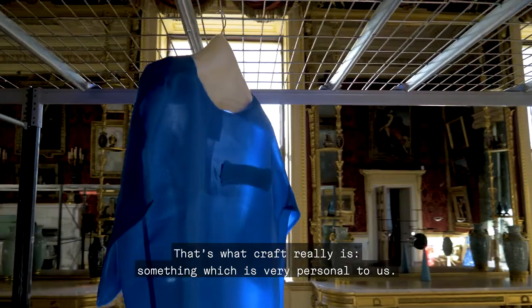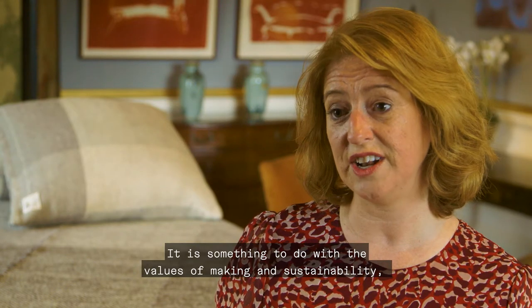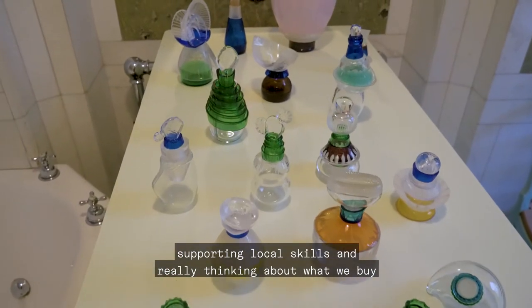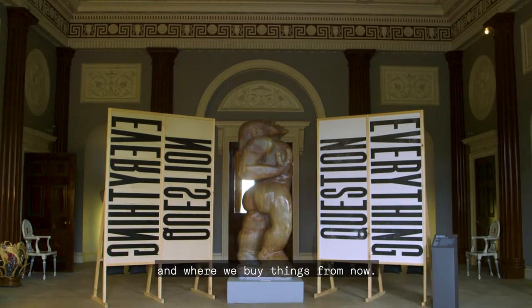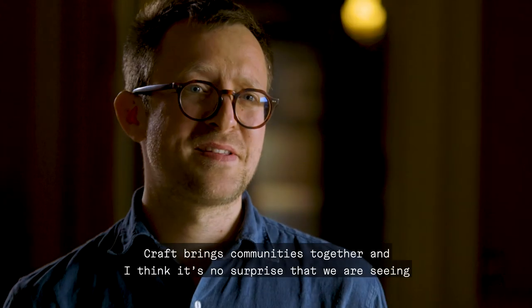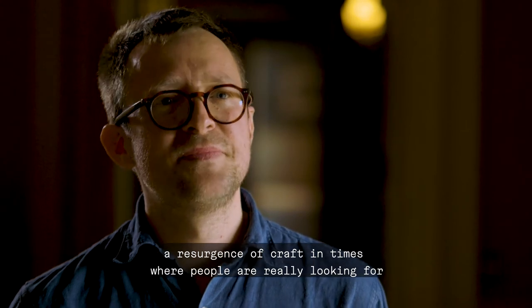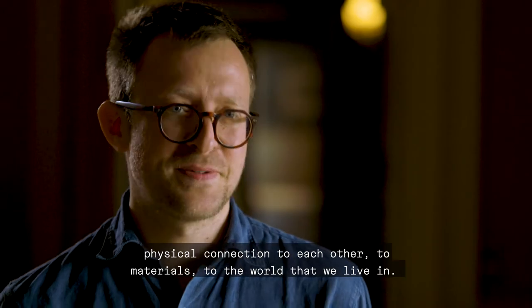Perhaps what craft really is, is something very personal to us — it has to do with the values of making and sustainability, supporting local skills, and really thinking about what we buy and where we buy things from. Craft brings communities together, and it's no surprise that we're seeing a resurgence of craft in times where people are really looking for physical connection to each other, to materials, and to the world that we live in.